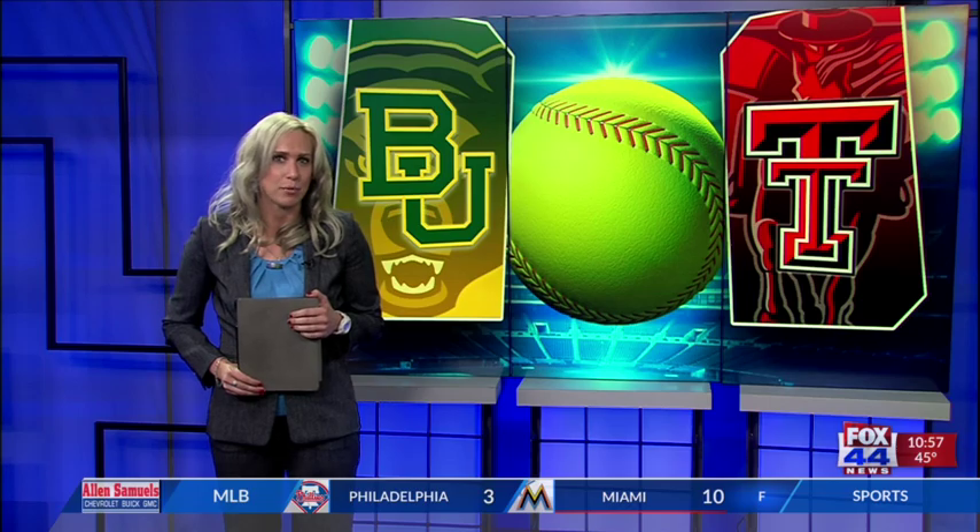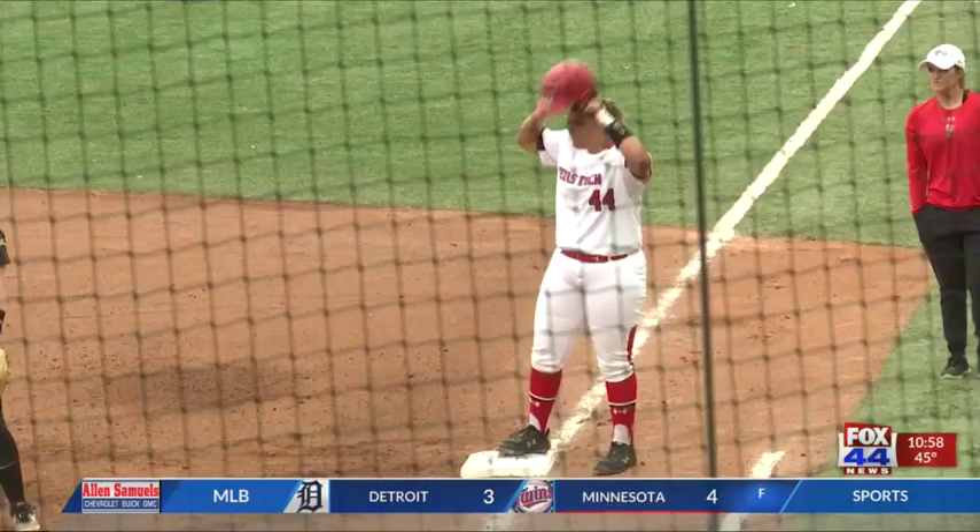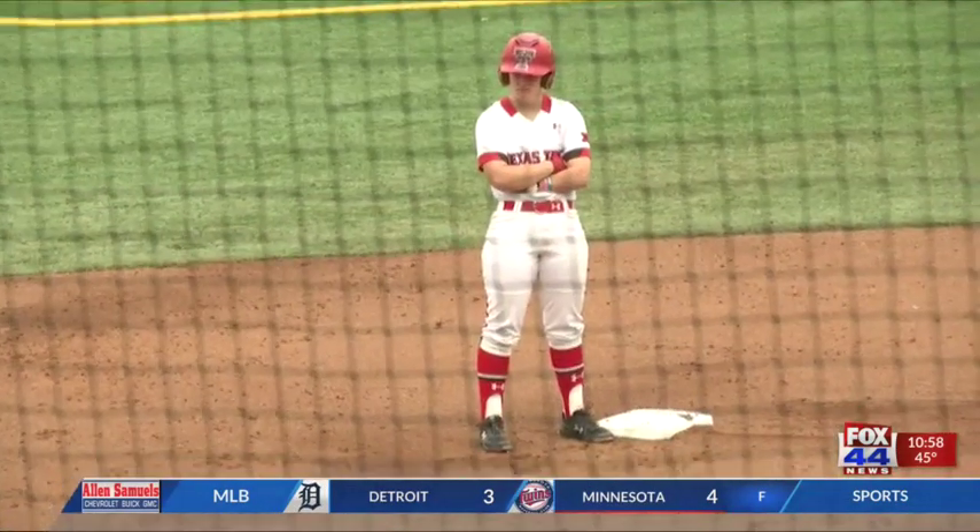Yesterday, Baylor softball kicked off their 10-game home stand against Texas Tech, and today they hit Getterman Stadium looking to break their six-game skid. We'll pick it up in the top of the first.